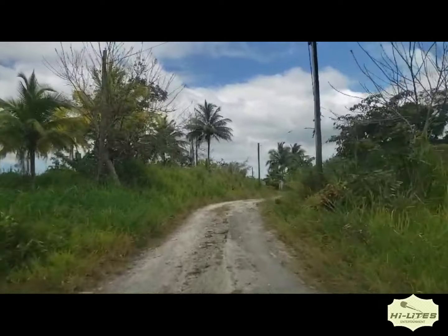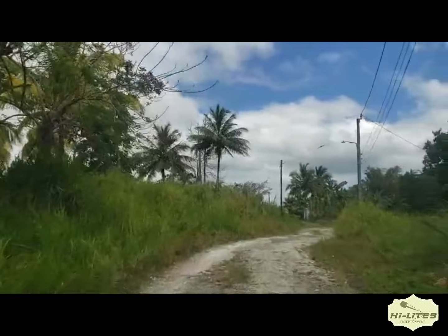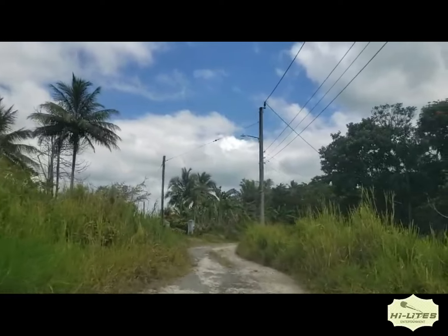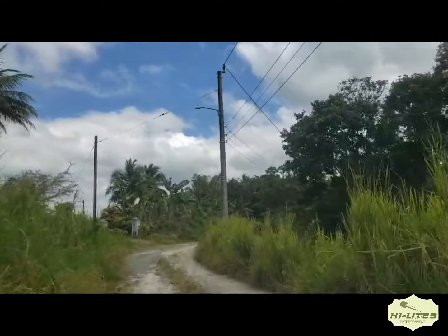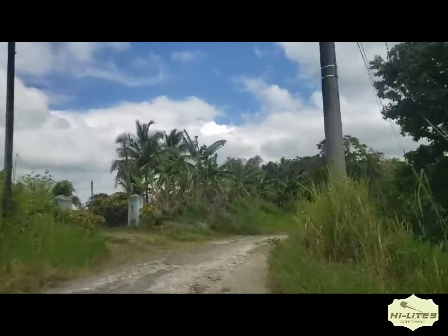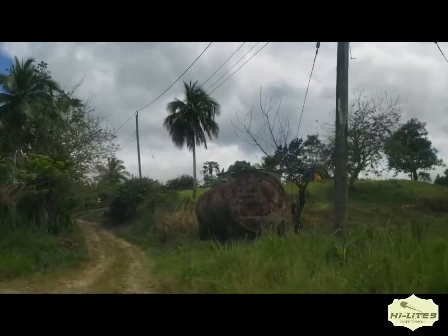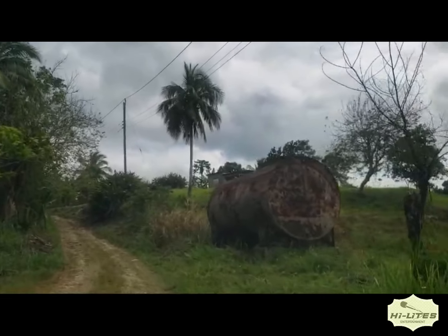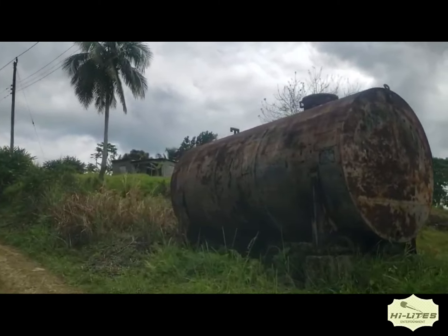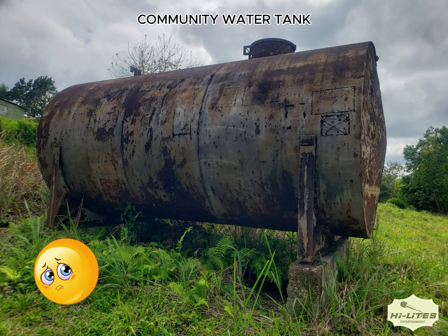It is sad that the residents of this community have to suffer this great disadvantage because those in positions of power will not help. This is truly an abandoned community. That tank you're looking at there used to be the main source of water in the community — but that tank has not received any water for over 15 years.